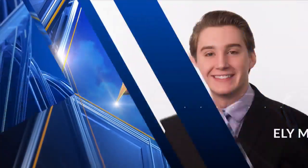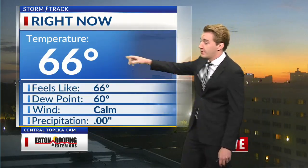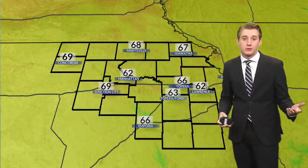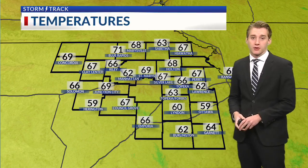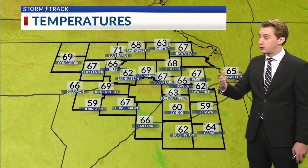Storm track weather with meteorologist Eli Millard. Starting to see the sun come up on our Junction City cam with a little bit of sunrise and some cloud cover on the horizon, but for the most part a clear sky this morning. A cloud or two right now in our Central Topeka cam, but that orange hue is now showing up. 66 degrees is your current temperature, feels like 66, dew point in the lower 60s starting to come up a little bit. Winds are still calm, but some places seeing wind to the south 5 to 10 miles per hour. Low-lying areas in the upper 50s, but everywhere else sitting in the middle to upper 60s.